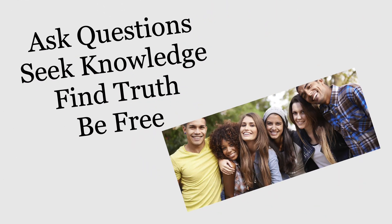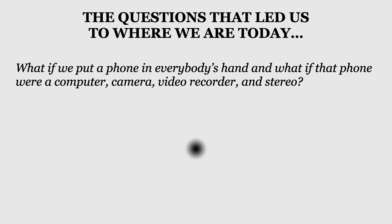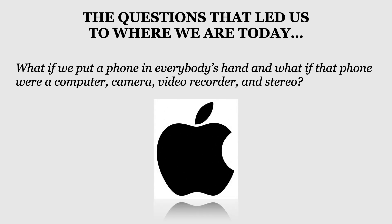What is sociology all about? Asking questions, seeking knowledge, finding truth, and ultimately being free. What are the questions that have led us to life here in the 21st century? Well, somebody asked: what if we put a phone in everybody's hand? And what if that phone were a computer, camera, video recorder, and stereo? The birth of the smartphone.